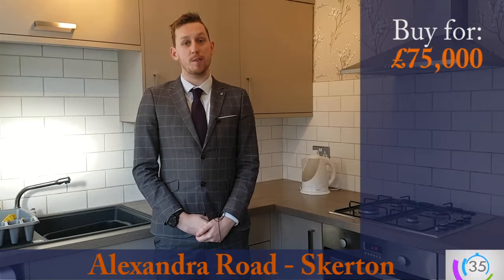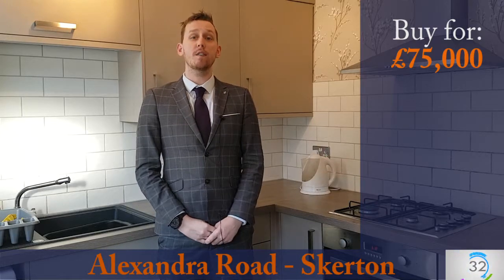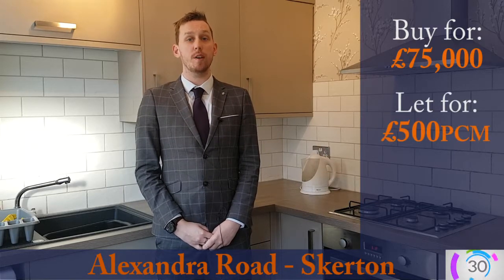The property is currently on the market for £75,000 and given the fantastic condition it's in we think you get £500 per calendar month for it.